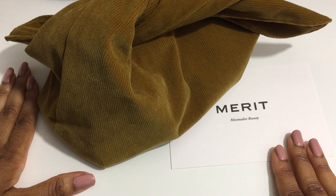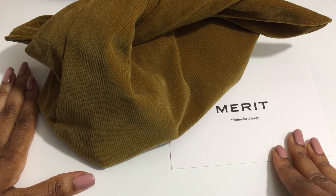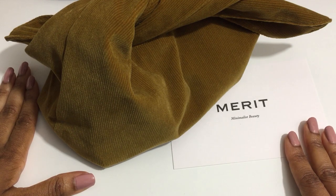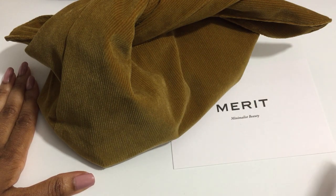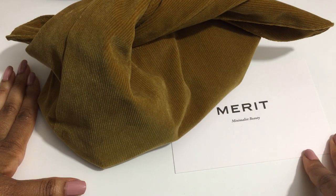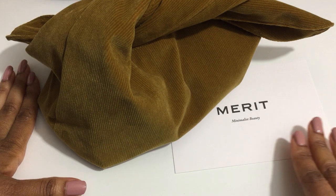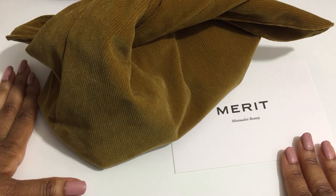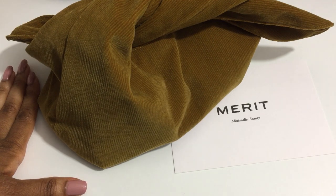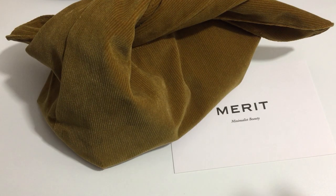Merit Beauty is founded by Catherine Power and was launched in January 2021. This year they are releasing a new line of lipsticks, the Signature Lip Lightweight Lipstick Collection. The collection is available in eight shades and I have two of them to show you, along with some other products from Merit Beauty. Let's start.